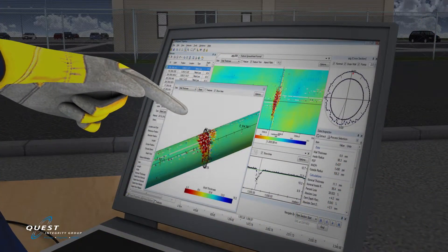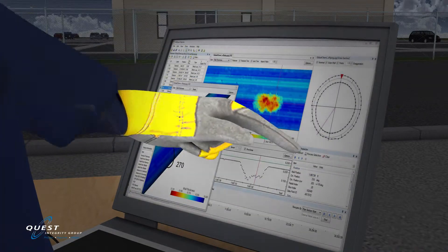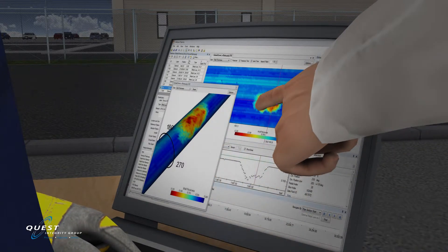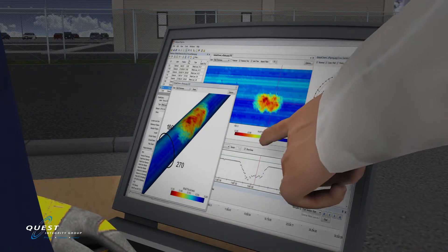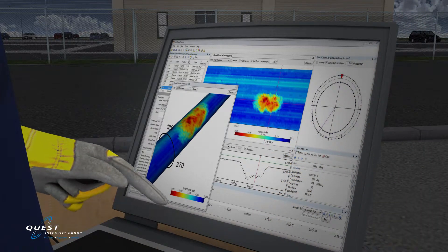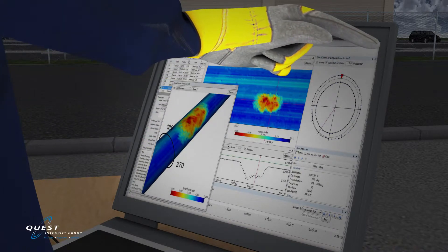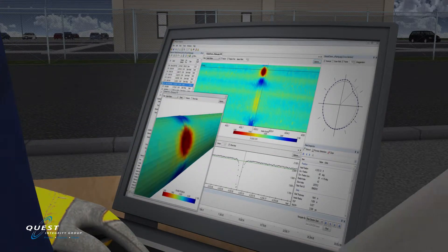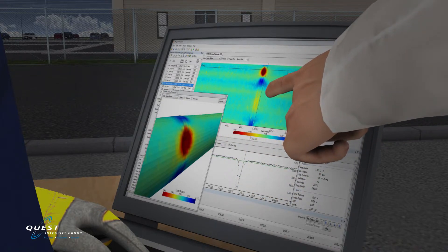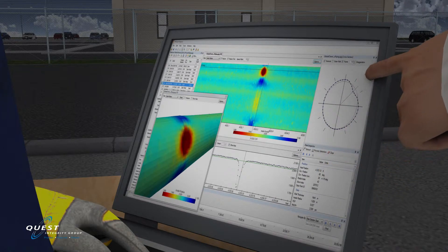The inspection results are generated and provided to the client within hours after the inspection is complete. The length of the pipe inspected and the severity of damage within the piping circuit dictates the overall time required to produce the preliminary inspection report. The inspection results are produced in both tabular format as well as color 2D and 3D graphical images, and can be exported into file formats compatible with common software packages such as BP Works and others.